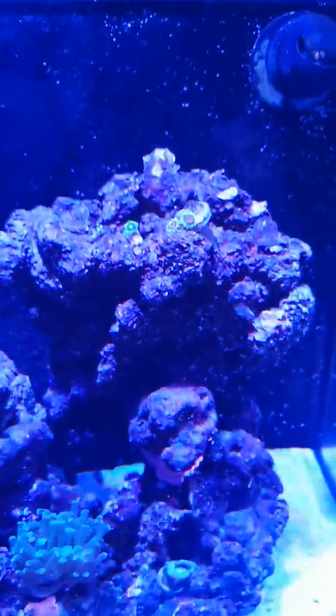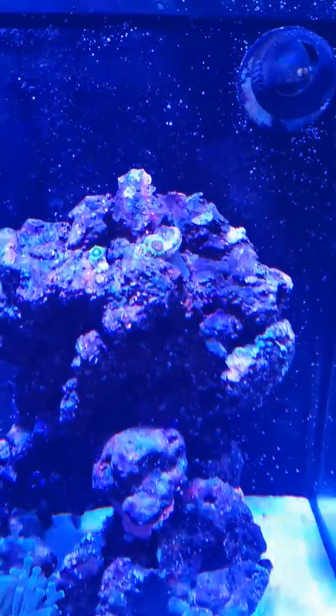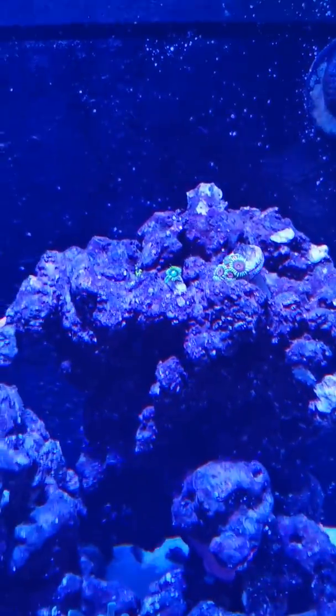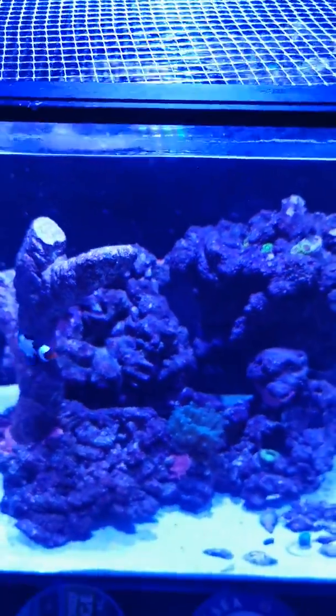And then my zoas are up here. One annoyingly is sort of stuck in the back — they drop down the hole. One's there, one's there, and those two there fell in the hole as well. But they look really nice, not in this video but in the tank normally.